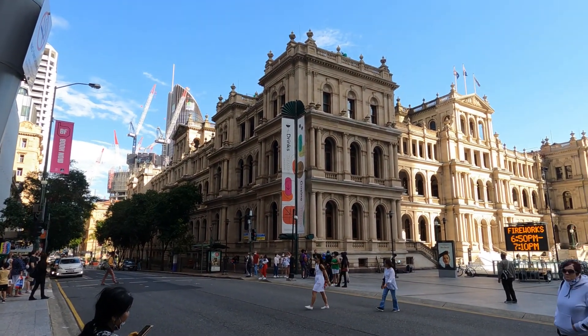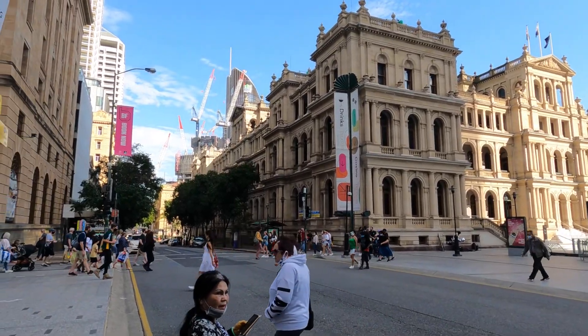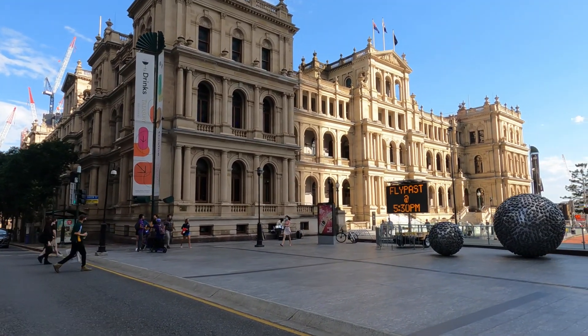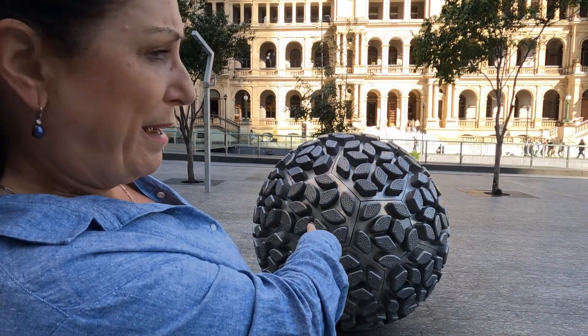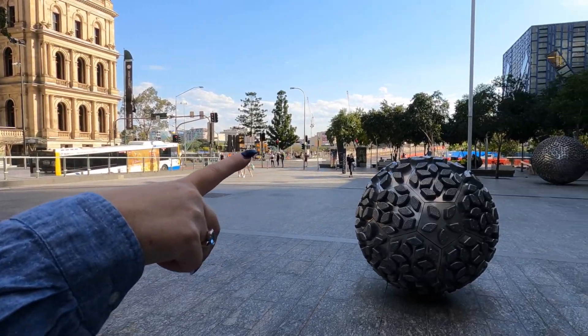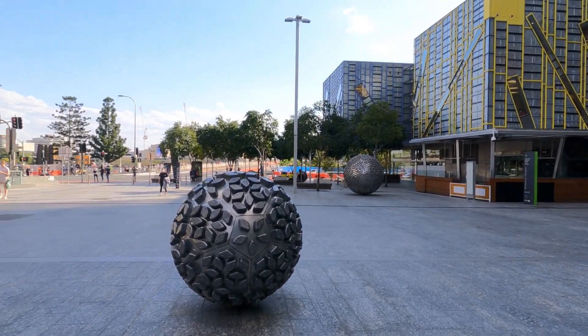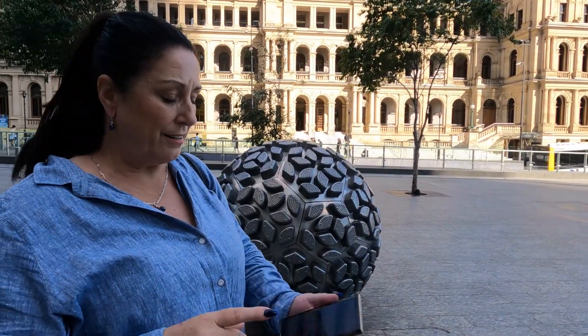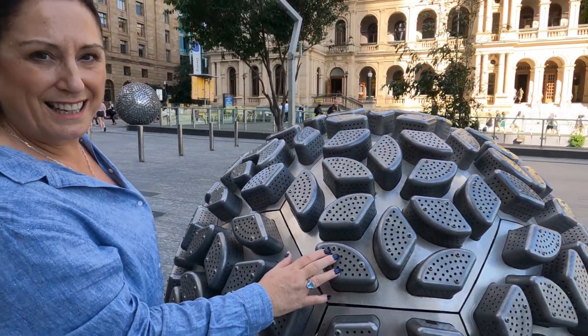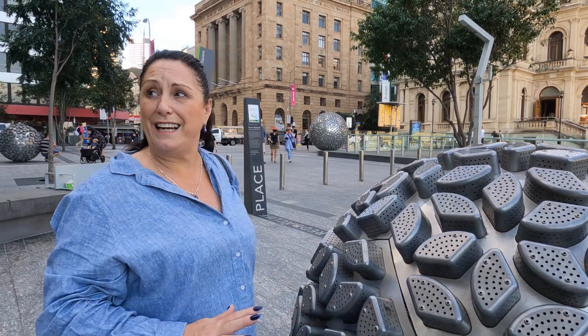This is the Treasury Building where the casino currently is. Across the road you can see where they're building the new casino. In front of the Treasury Building there's an art installation — lots and lots of these metal cylinders. If you get up close, you can see they are all vegetable steamers on these installations. They're really effective, they look really cool.